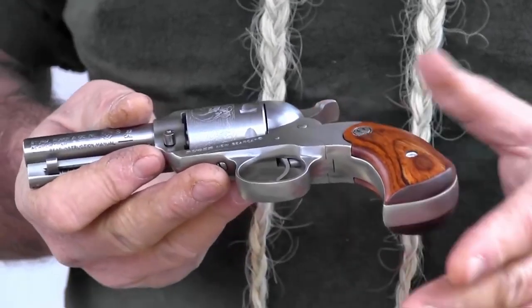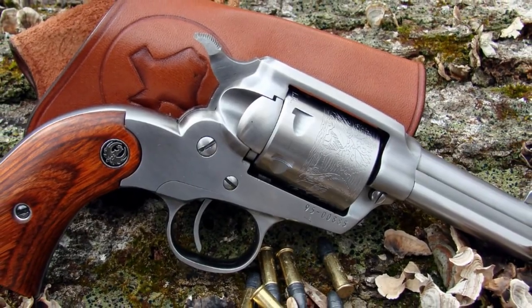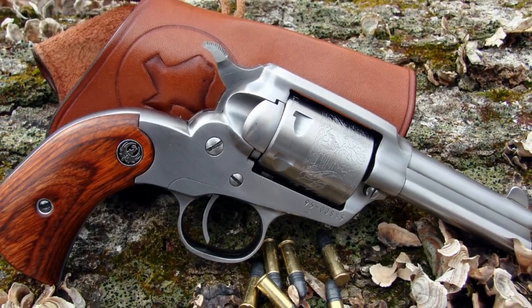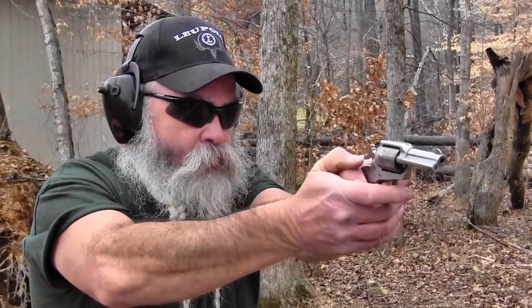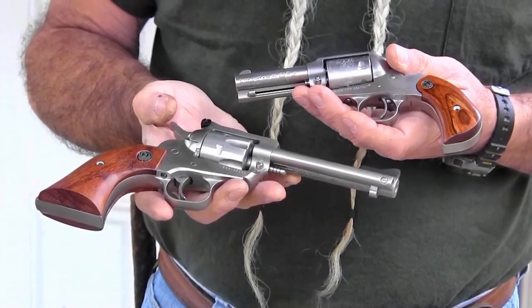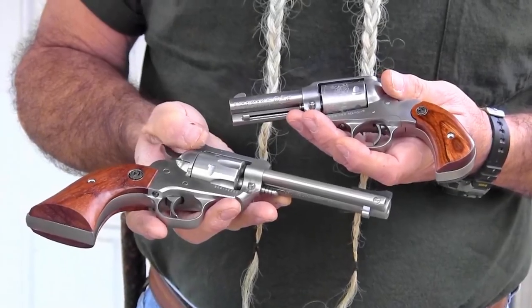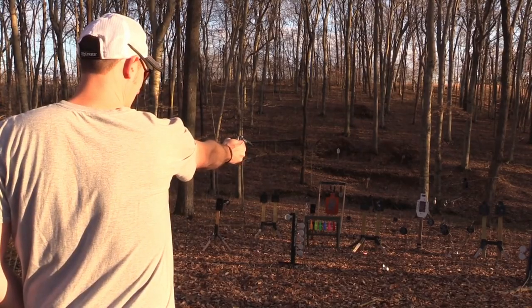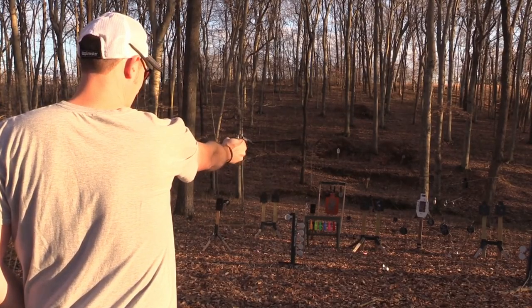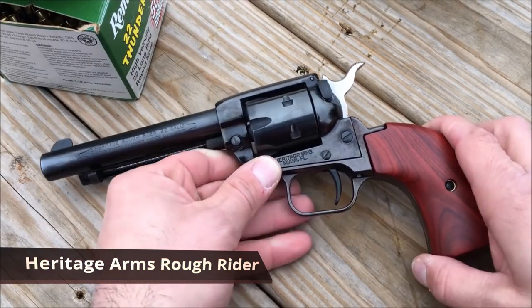Ruger New Bearcat — no list of the best .22 revolvers could ever be complete without a mention of the New Bearcat. Ruger describes the revolver's design as understated elegance, and that's certainly fitting. This single-action rimfire comes in either stainless or blue and features an unfluted cylinder with a roll mark showing images of a bear and cougar, stylish wooden grips, a transfer bar for added safety, and a cold hammer-forged 4.2-inch barrel. This gun looks great on display in the home, but it's too much fun not to shoot.